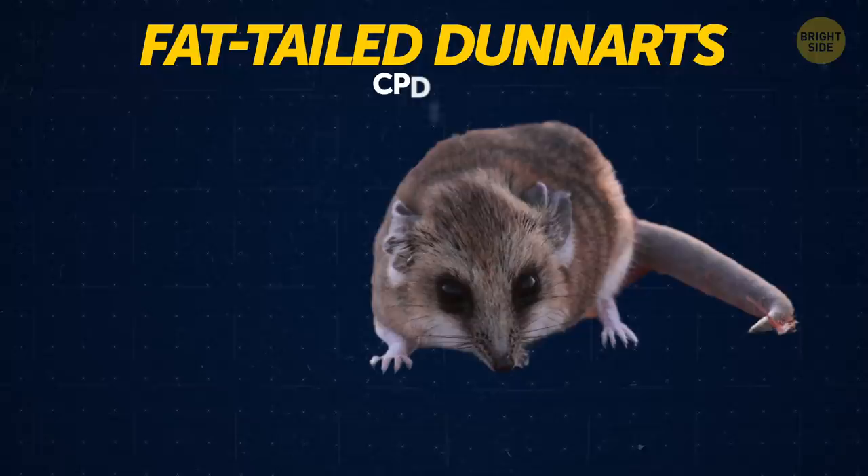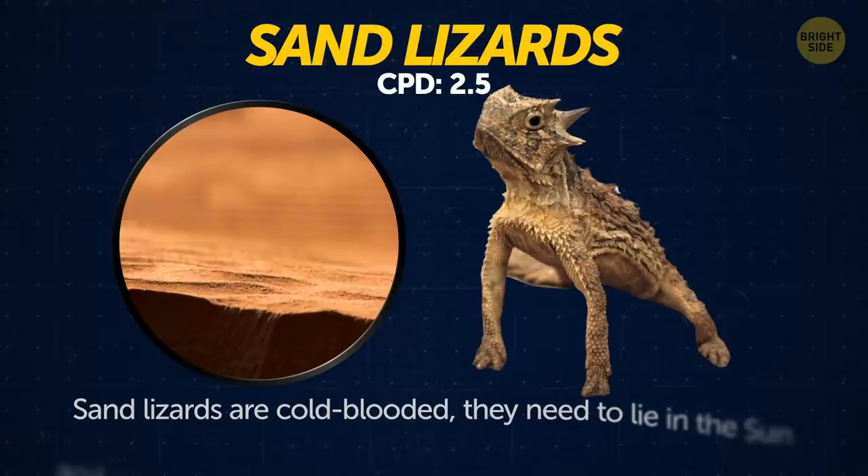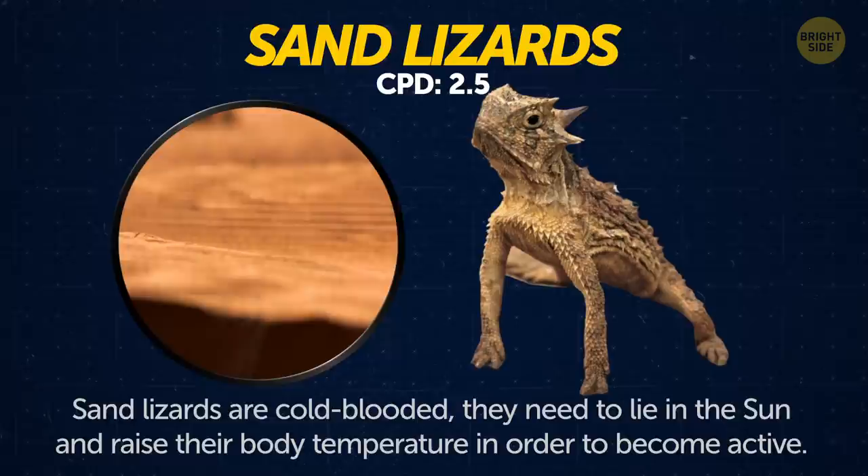Fan-tailed dunnarts. The newborn babies of this species are smaller than a grain of rice. Sand lizards. Because they're cold-blooded, they need to lie in the sun and raise their body temperature in order to become active.